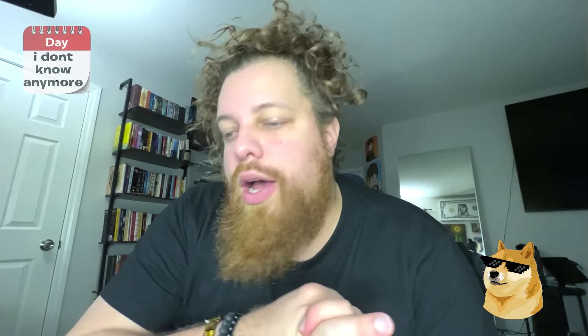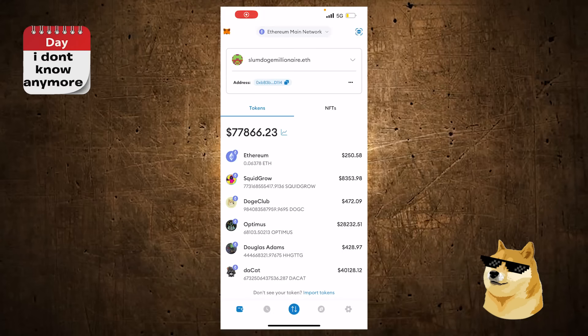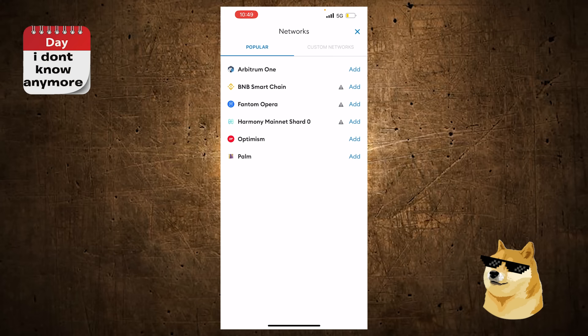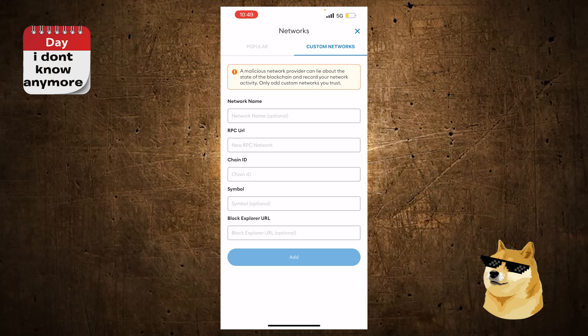You will receive the Ethereum on the Base network. When you have MetaMask or Coinbase Wallet, make sure you're on the Base network or else you won't see the Ethereum. The default network is usually Ethereum Main Network. You click up there and switch to Base Mainnet. It doesn't come pre-loaded, so you need to add it — click Add Network, then Custom Networks, put in BaseChain with the RPC URL, the chain ID, the symbol, and the Block Explorer URL. You can find all of this by Googling 'BaseChain Custom Network Add.'